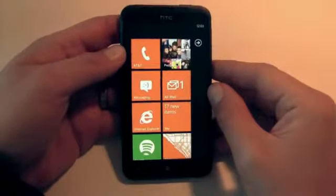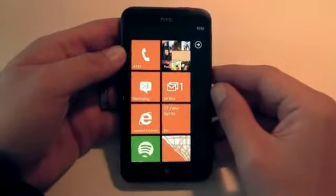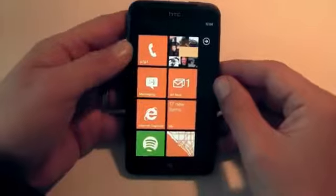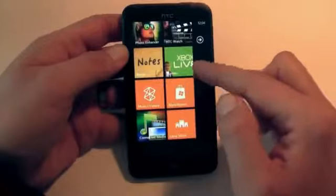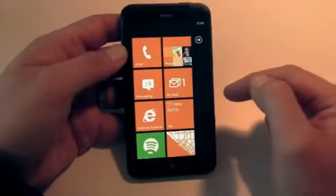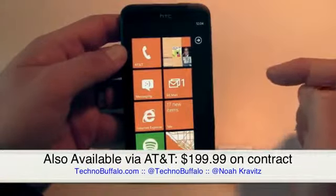The Titan is so named for the giant display, 4.7 inches. I never thought I would like a phone with a display this big, but I do, and I attribute that to three things. One is the operating system itself. I think Windows Phone is custom-made for a screen this big, and I would dare say that it works better on a large display than Android does, and I'll explain why in a second.